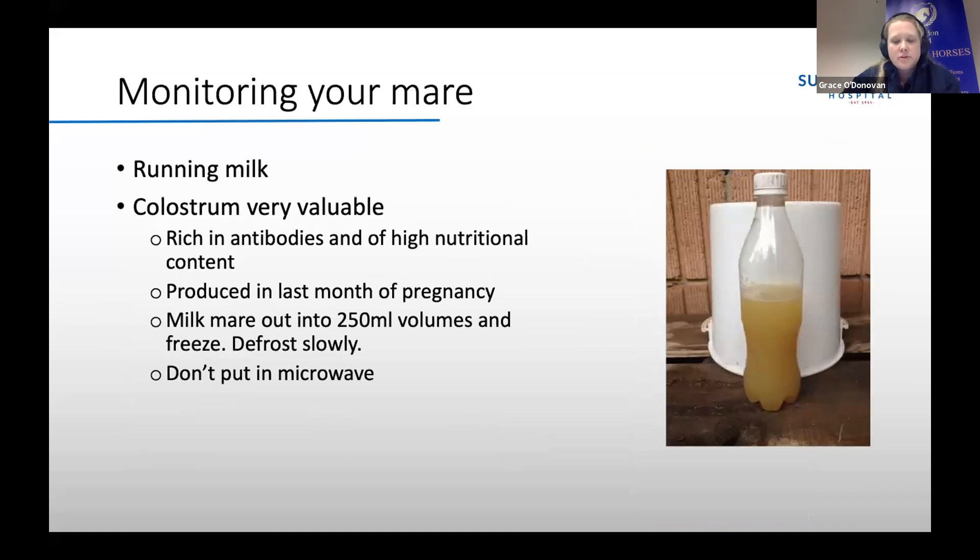If your mare has been running milk, especially in the last month of her pregnancy, it's definitely worth talking to your vet as it can sometimes indicate a problem. The milk she'll be running is called colostrum — it's very valuable, only produced once, and once it's gone it's gone. Colostrum, as shown in the picture, is a very thick yellow fluid rich in antibodies with high nutritional value to the foal, only produced in the last month of pregnancy. If she is running milk, try to milk her and collect the colostrum — collect it in 200 to 250ml bags, freeze it, and make sure it's defrosted slowly in a warm bucket of water, not in the microwave.